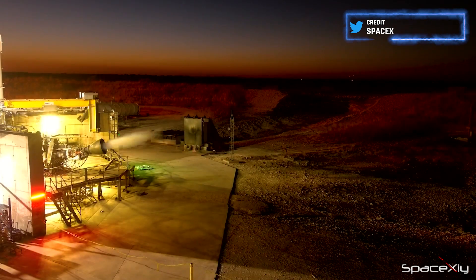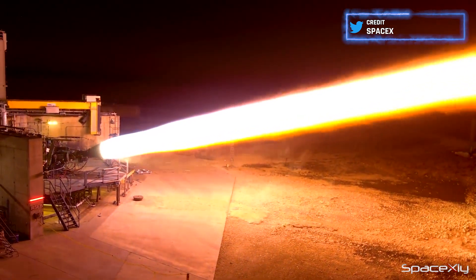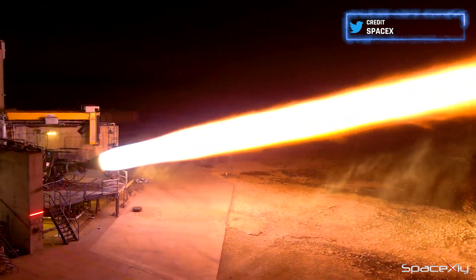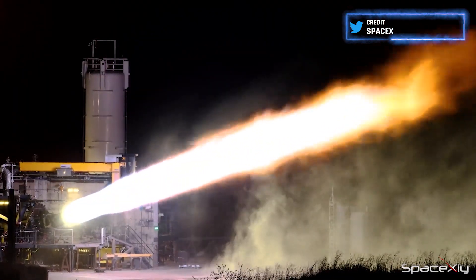As a bonus, enjoy a clip of SpaceX conducting an extended-duration hot-firing test on a gimballed Raptor engine set at an angle. Observe the engine firing up at such a steep angle on a relatively small gimbal mount.